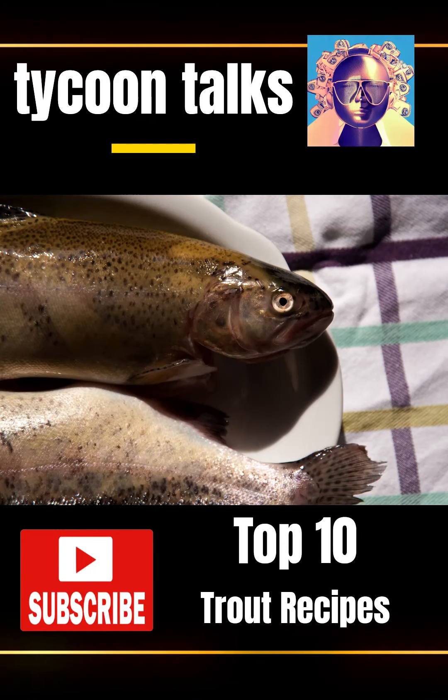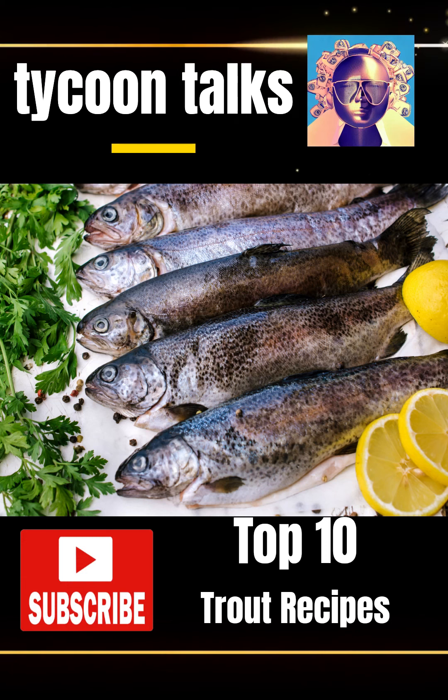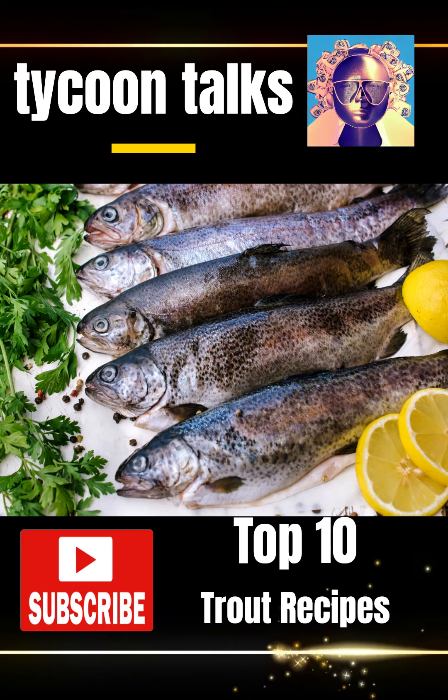Here are the Top 10 Best Recipes Featuring Trout. 1. Grilled Lemon Garlic Trout, a zesty and aromatic dish perfect for summer barbecues.